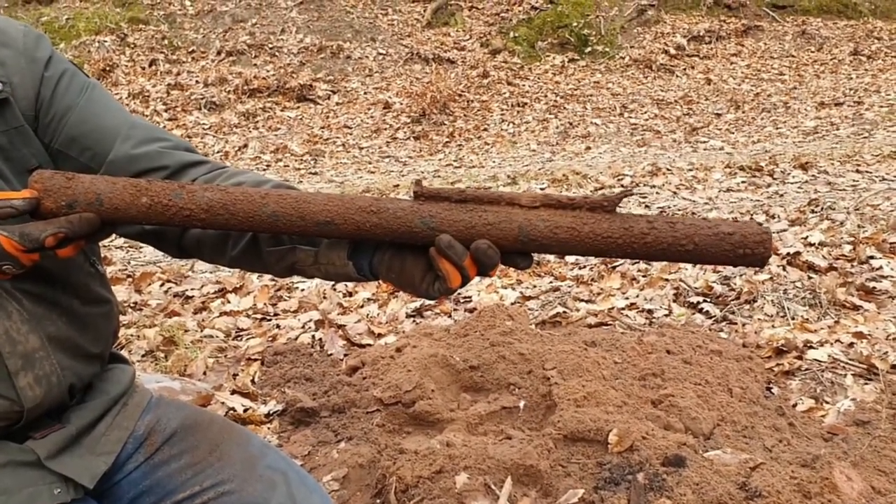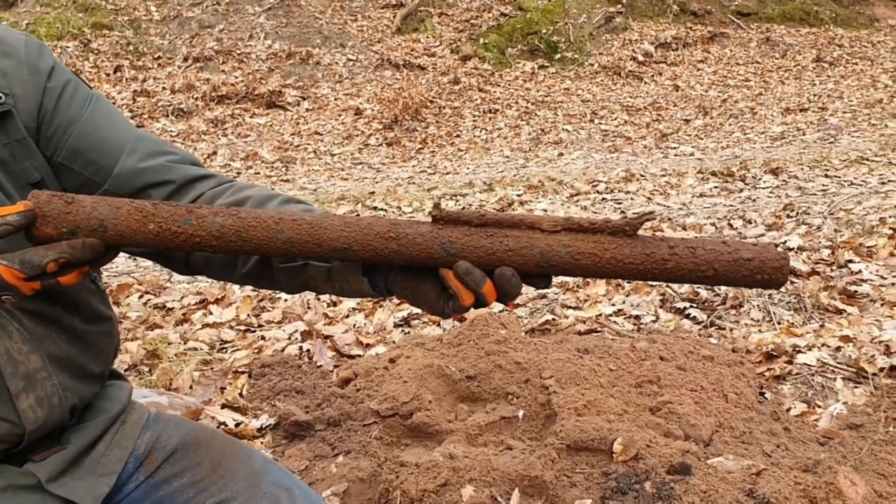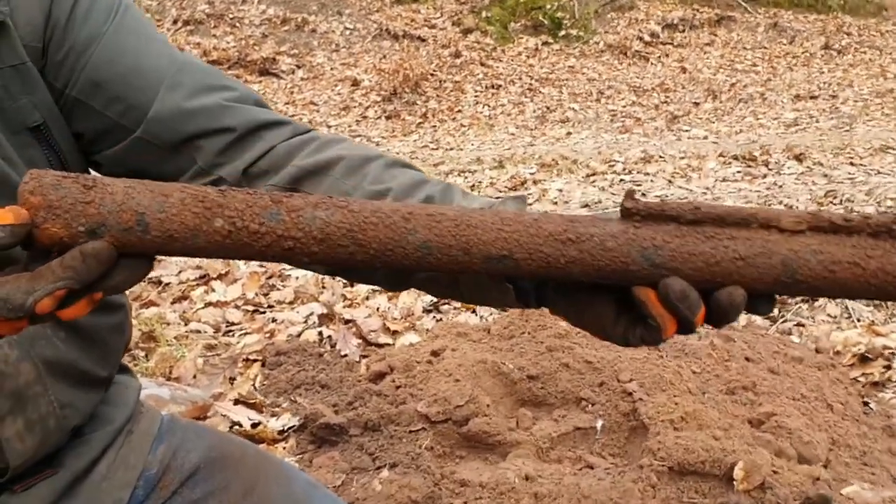We cleaned it a little bit and as you can see it's a Panzerfaust Klein model. It's still in very nice condition.